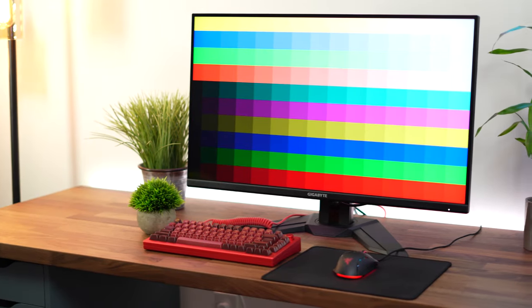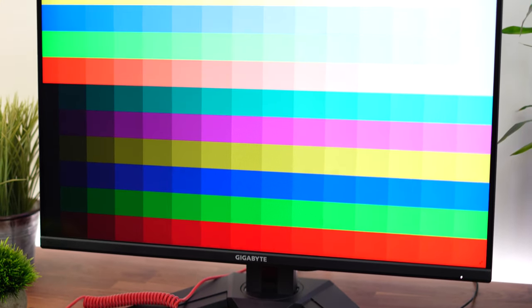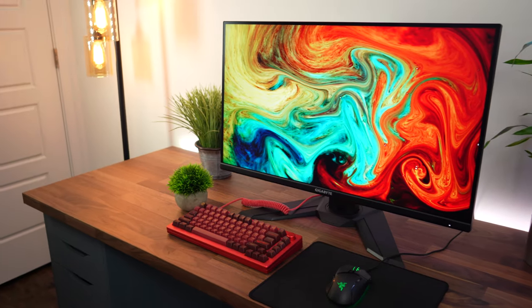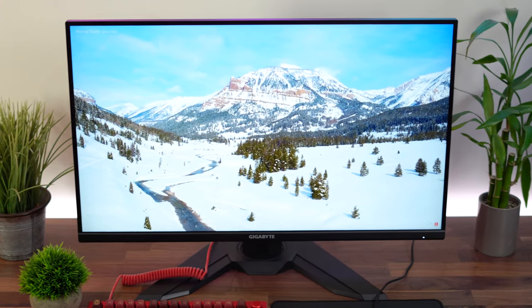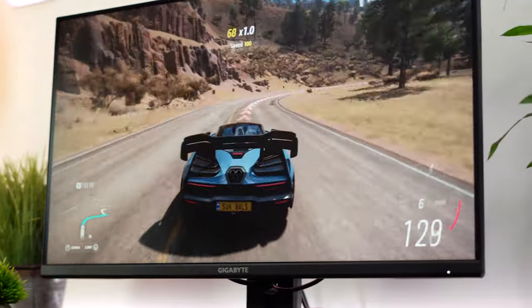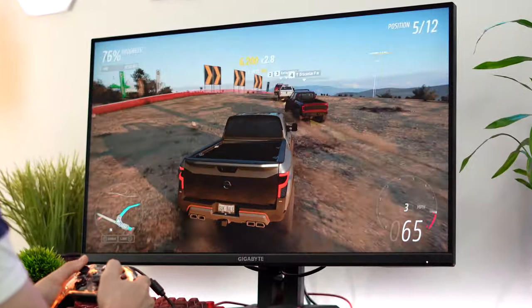This still covers 90% of the DCI-P3 color gamut, which is good — but to get a wider color gamut, you will need to increase your price point. Overall, if you want the best and least expensive way to get into a 4K 32-inch gaming monitor, the Gigabyte M32U is easily the standout option.